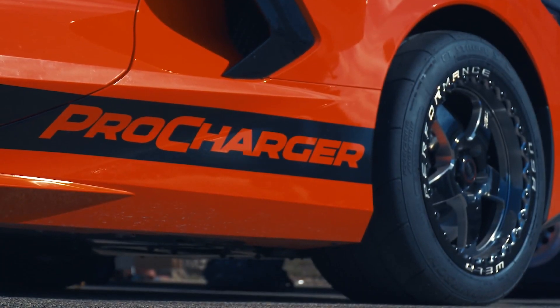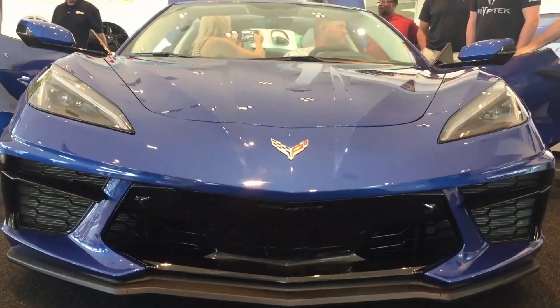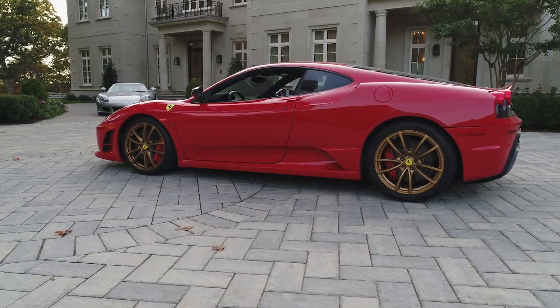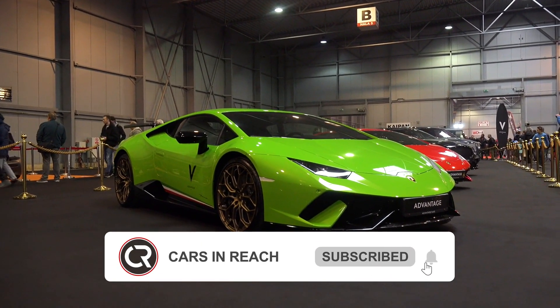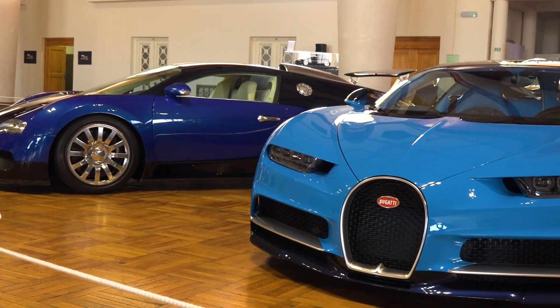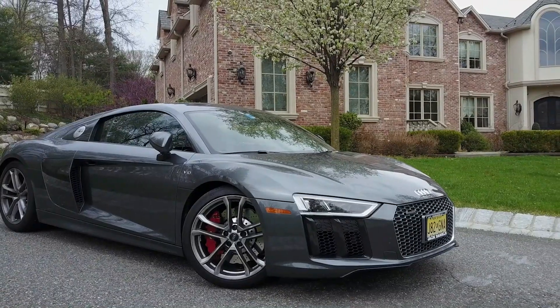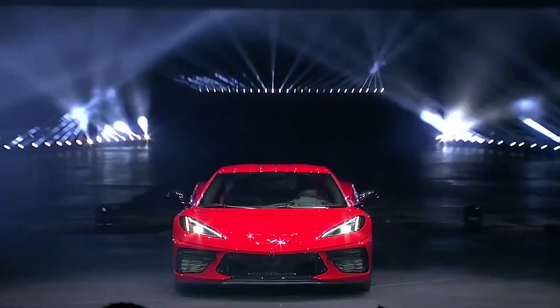In today's video, we'll be showing you the latest details on this ProCharger update. Do stay tuned and enjoy. If you're new to the channel, this is Cars in Reach. If you haven't already, please don't forget to subscribe to the channel, and let's get into the latest updates on some of the newest cars in the industry as well as other automobile content you'll definitely enjoy.